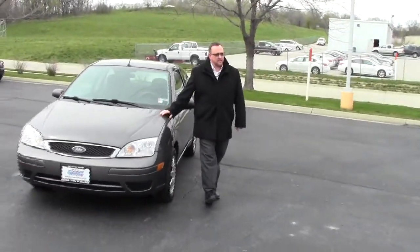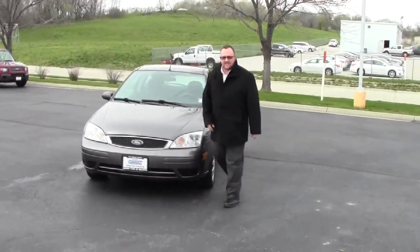Brian Kelly here for the Honda Giant, here to show you this 2005 Ford Focus SE hatchback.